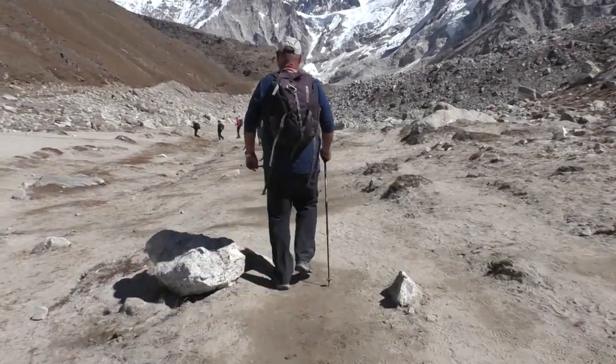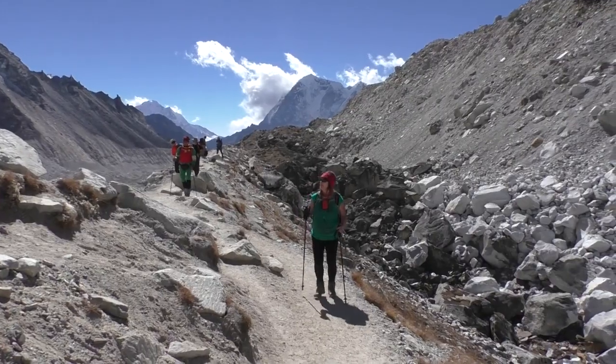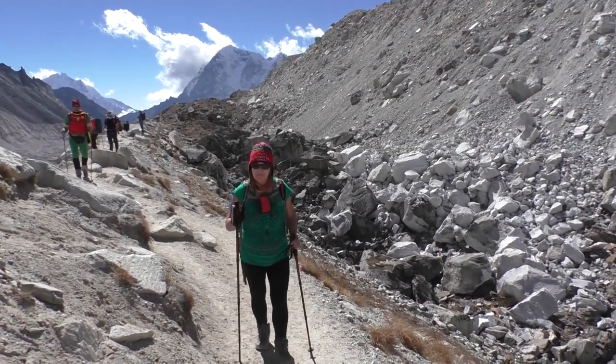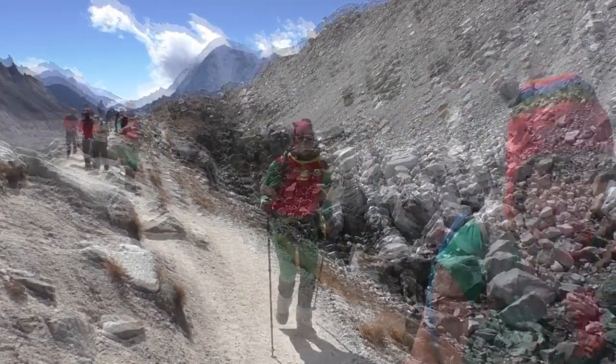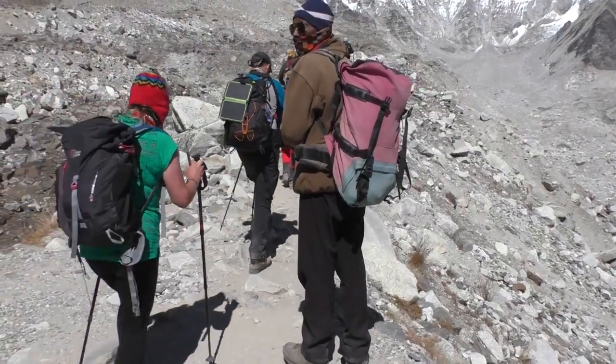The trail to base camp starts by walking on a sandy flat and eventually onto the lateral moraine of the Khumbu Glacier. We ascend the side of the glacier for a couple of hours before finally descending onto the rocky glacial moraine itself, with its fascinating ice.